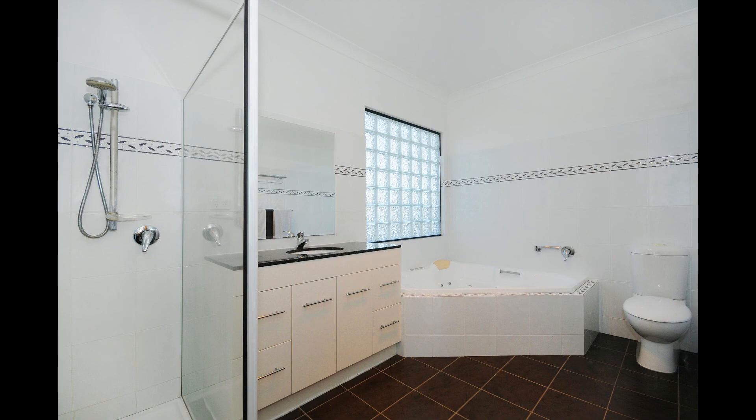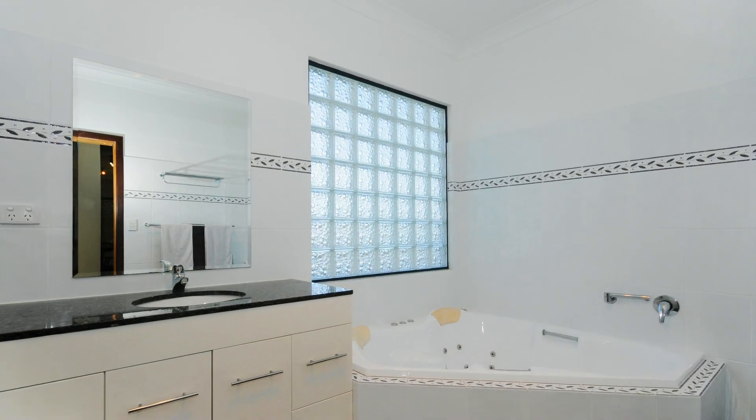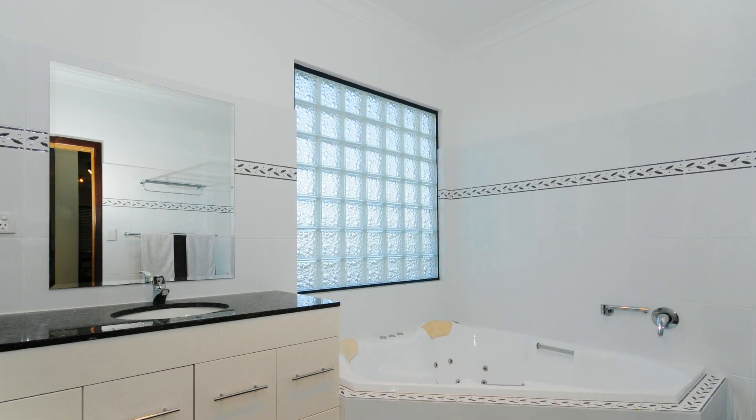The extra large bathroom is a real surprise, complete with corner spa, a shower, large vanity and finished with decorator tiling.